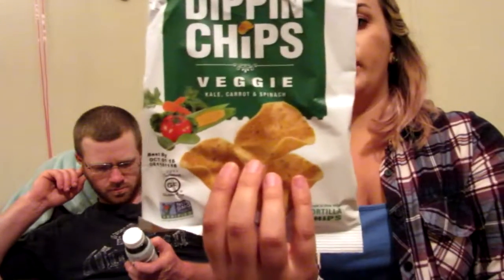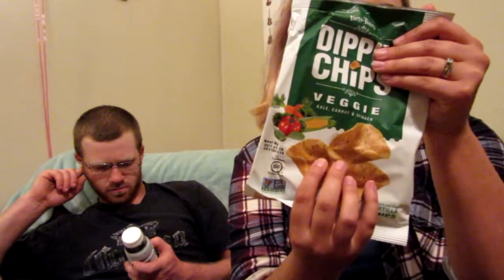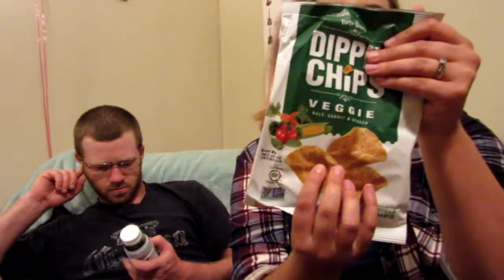This one is 'Dip in Chips' by Party-tizers, and it's kale, carrot, and spinach flavor. It is non-GMO verified and gluten-free. On the back it says no artificial flavors, colors, or preservatives, and it's low sodium and cholesterol free — only 140 calories. They look really good actually.